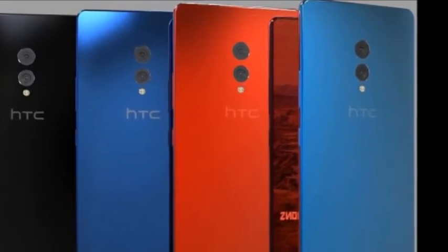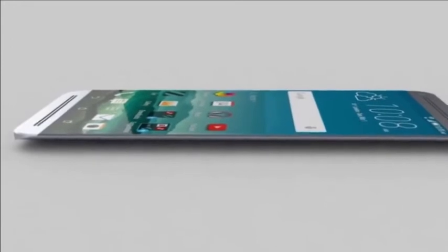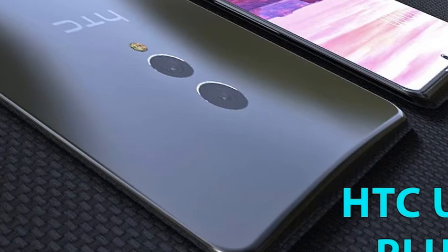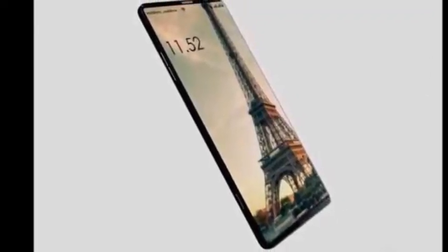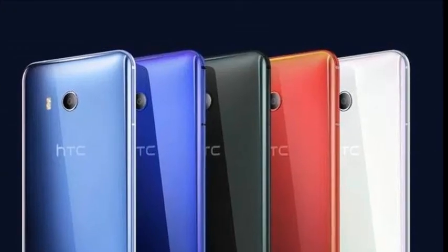This is all that is known so far about a possible HTC U12 Plus. We will be very attentive to all new developments that arise. What do you think of the design of the phone? Do you like it? Subscribe, like, and share for more videos. Thank you for watching.